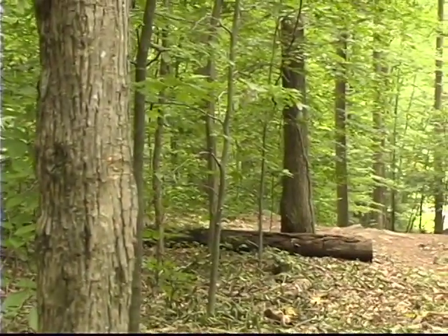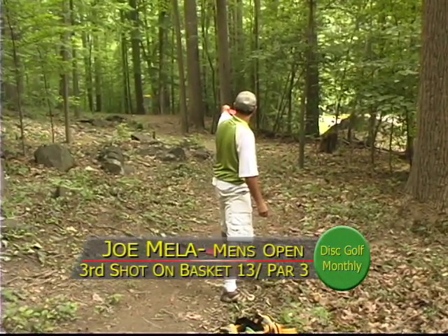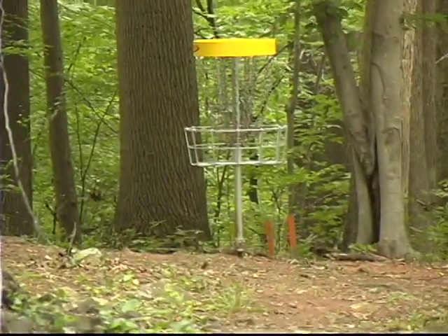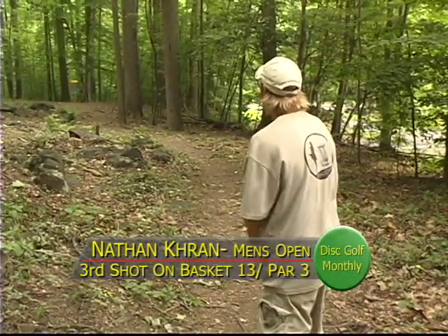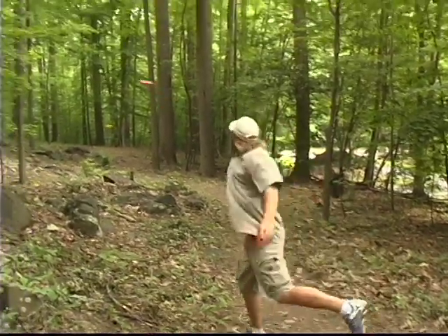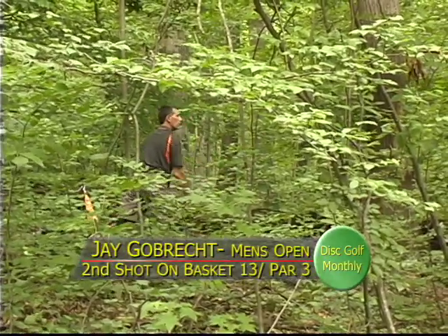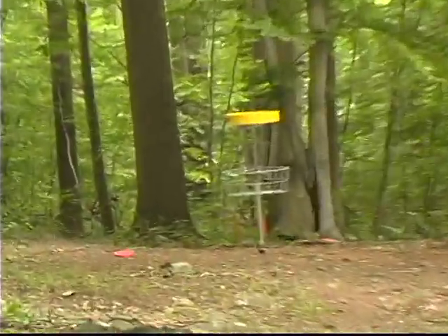Caught an early tree, kicked it left. Joe with his third shot — that's got a good look right there. That's a beautiful play — look at that shiny basket. Nate's third shot — the jump putt. He's just a little bit past. That was nicely done. Jay in the jungle to the left, but he got good distance. Close enough — he should have an easy three.